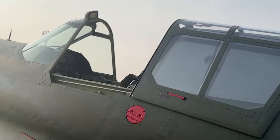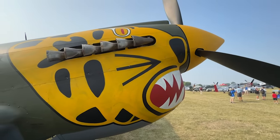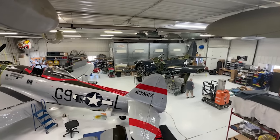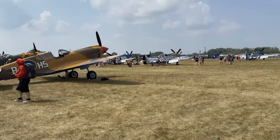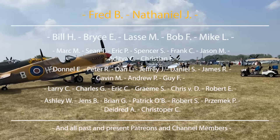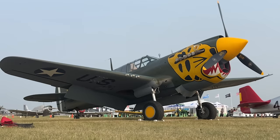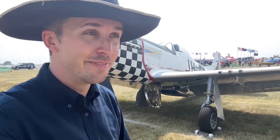That finishes us off on Aleutian Tiger. Big thank you to Fagan Fighters in Granite Falls, Minnesota for providing this access — it's a fantastic museum which you should definitely visit. The aircraft are in immaculate condition and most of them are flying, so definitely a place to visit if you're an aviation geek. Big thank you to the crowd funders and community over Patreon and channel memberships for making this trip possible. As always, have a great day and see you in the sky.